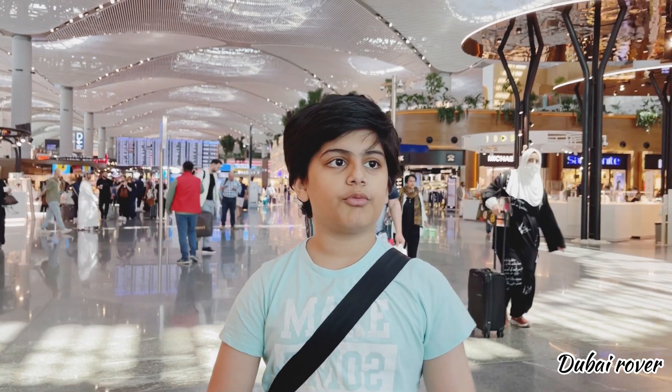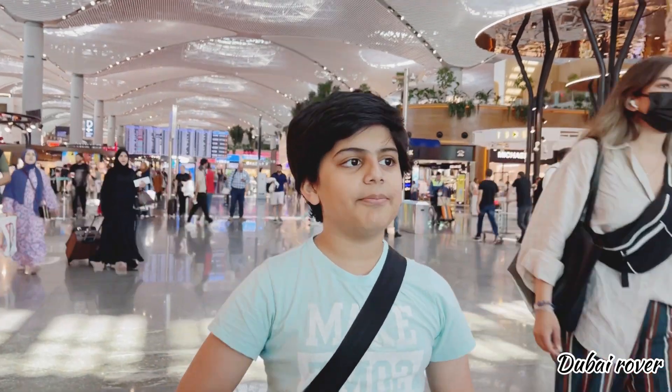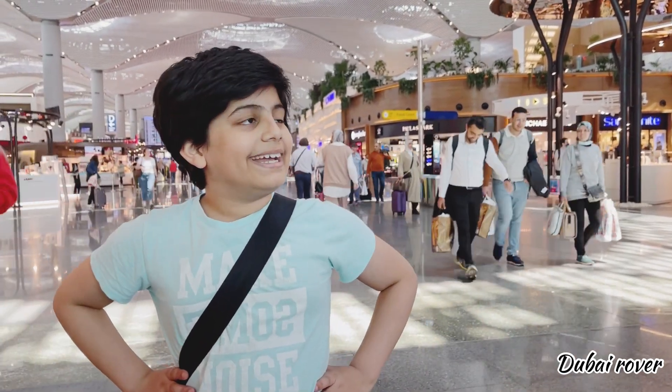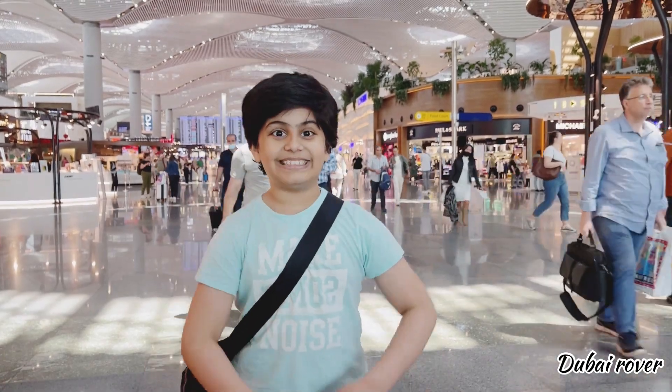I'm also waiting at the gate right now. It's currently 2 o'clock and the gate might open at 2:45. My flight is at 3:30 p.m. in Istanbul time. So let's go!